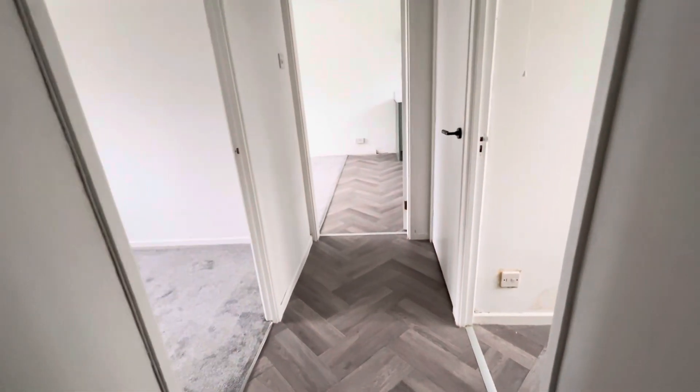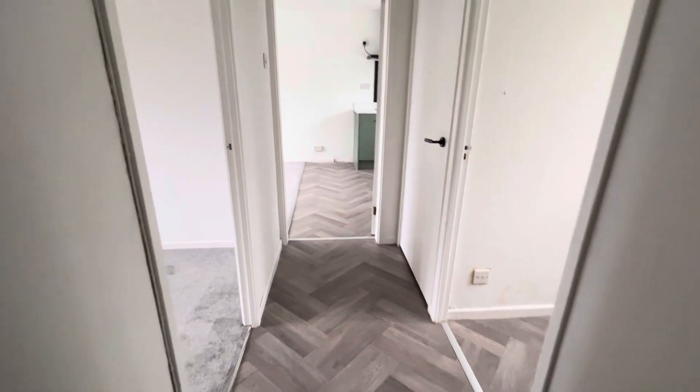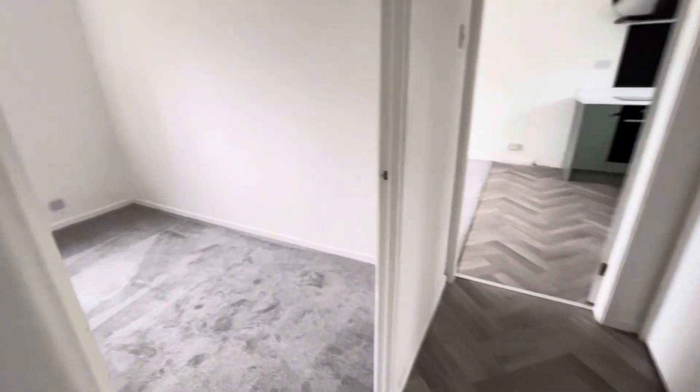This is a virtual tour for a property we have available in Maple Court. This property has recently been refurbished — it's had a new kitchen, new bathroom, new flooring, new carpet, and it's been repainted. As you can see, it's all been done to a really good standard.